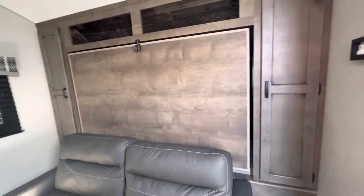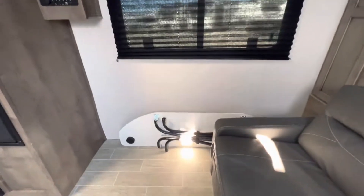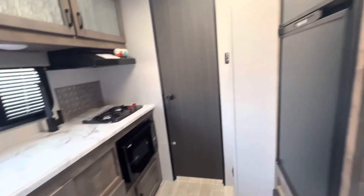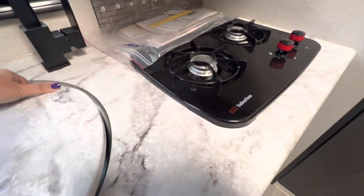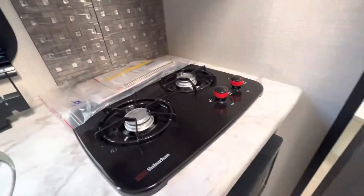Here's the Murphy bed we talked about — they added hooks. Here's the little table that folds up if you have to eat inside for whatever reason. TV, microwave, and a propane stove.